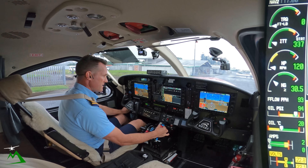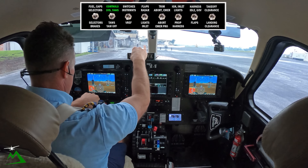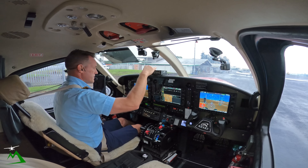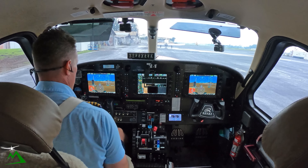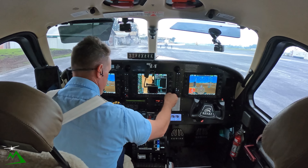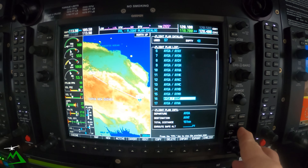All the parameters are coming in nice and slow today as normal on the first start. Our fuel caps and selectors are good, our controls are good. We're going up to 12,000 today on this flight.